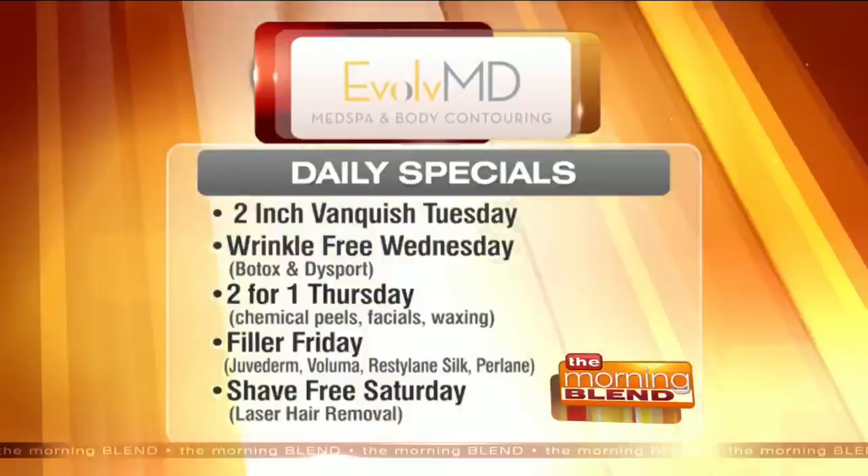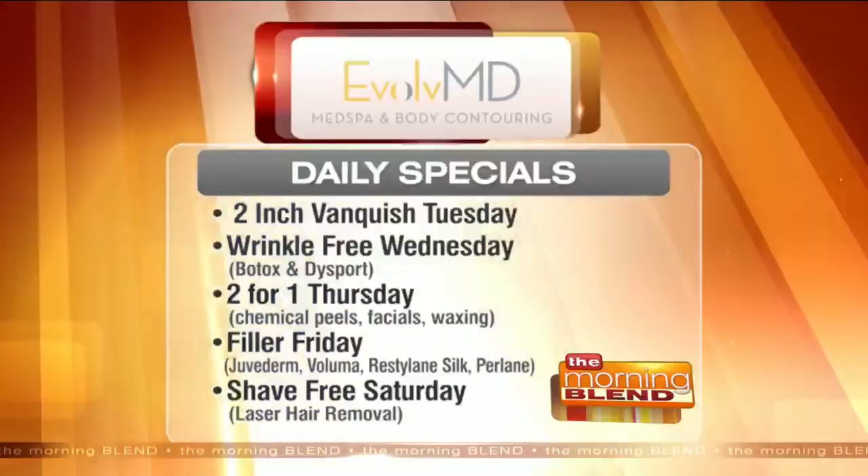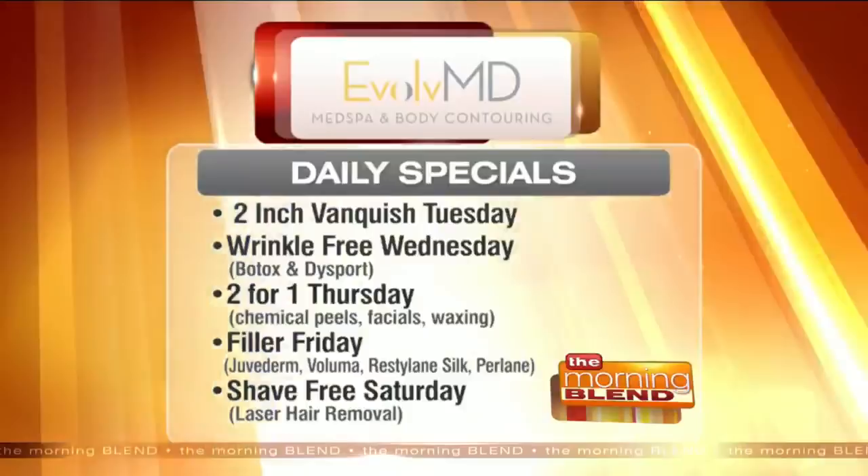On Thursday, it's two for one — on chemical peels, facials, and waxing. And then on Friday, it's Filler Friday, featuring fillers like Juvederm, Voluma, Restylane Silk, and Perlane. On Saturday, it's Shave-Free Saturday — a laser hair removal special. Take advantage of those daily specials and call Evolve MD.